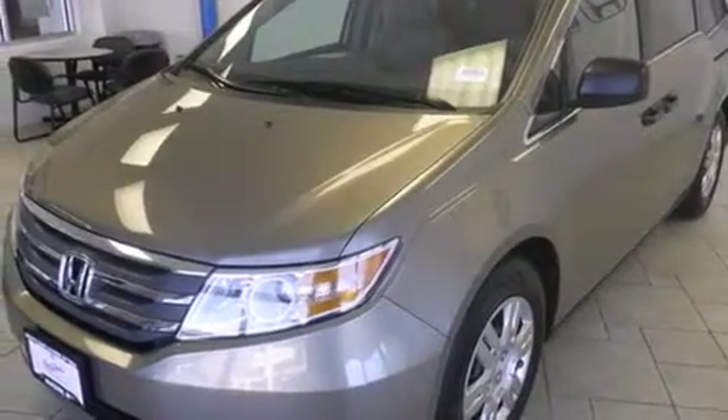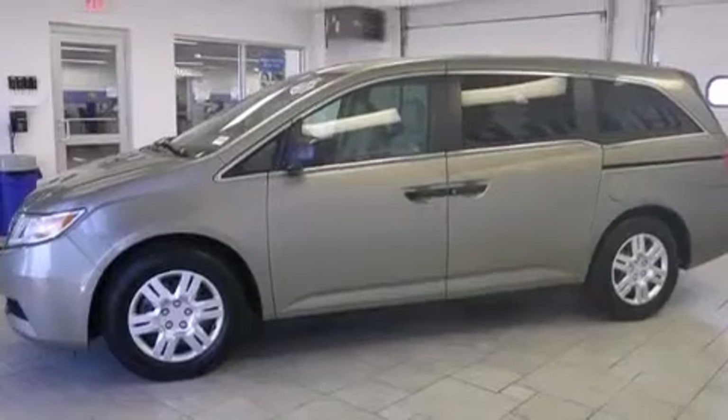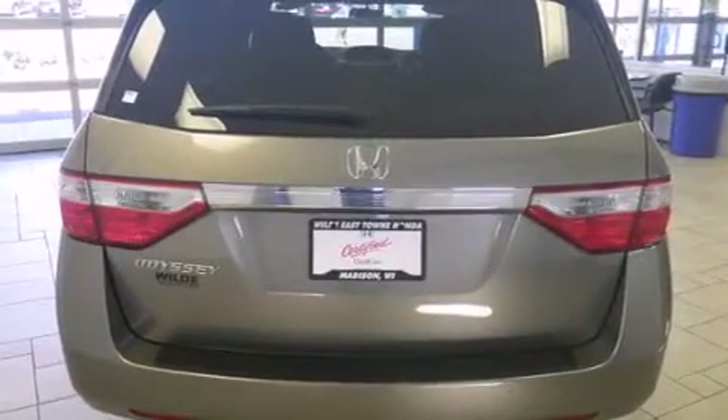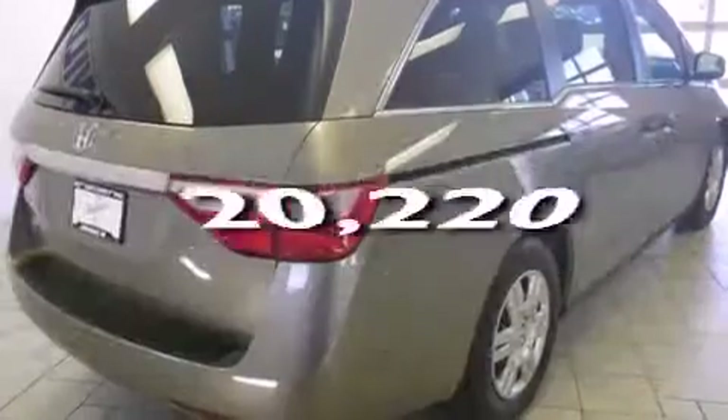Features include third-row seats, traction control and stability control systems, cruise control, side-curtain airbags, air conditioning, full-power accessories, a rear window defroster, an anti-lock braking system, speed-sensitive wipers, and this vehicle has fewer than 21,000 miles on the odometer.